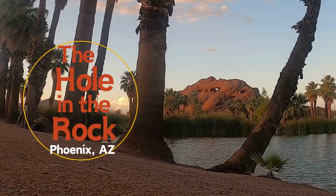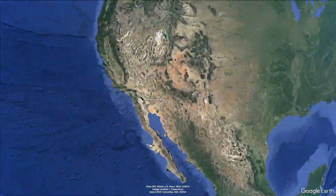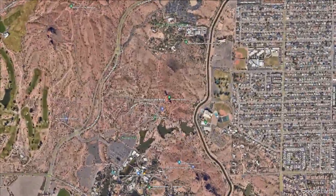Today, we're on the east side of Phoenix, Arizona, for a short hike to the Hole in the Rock, one of the most popular and unique rock formations in the metro area.